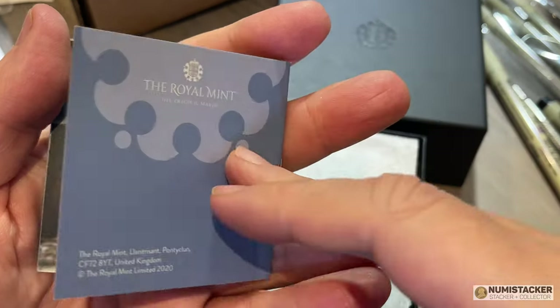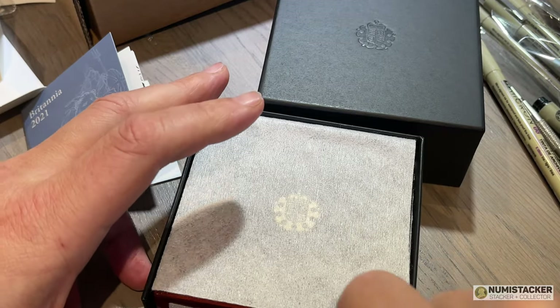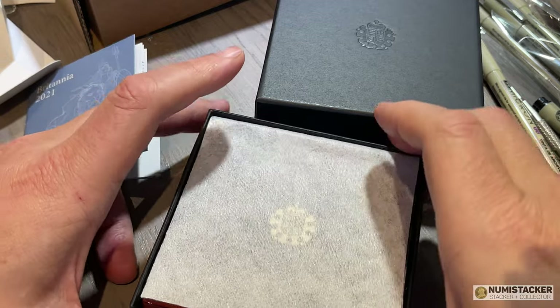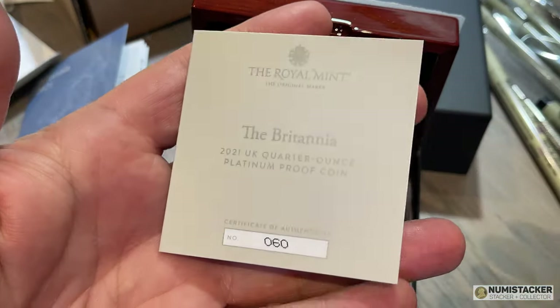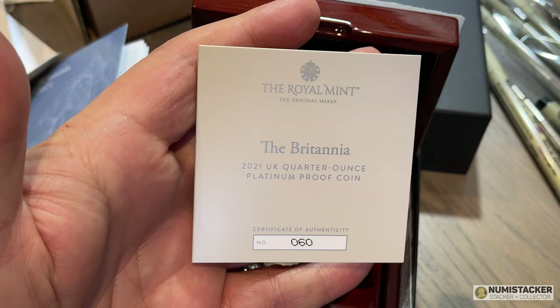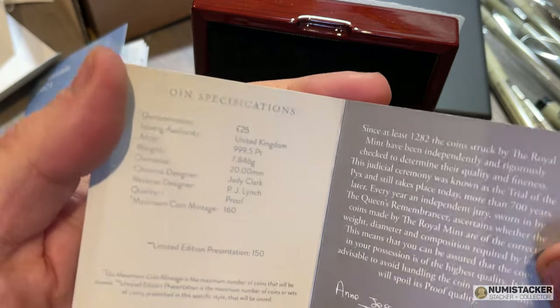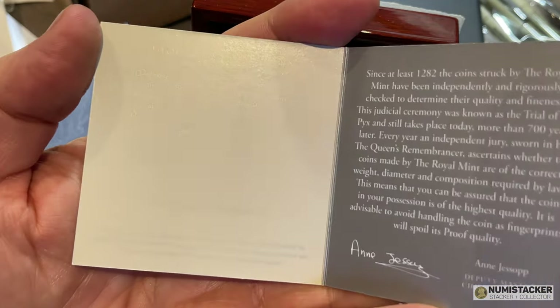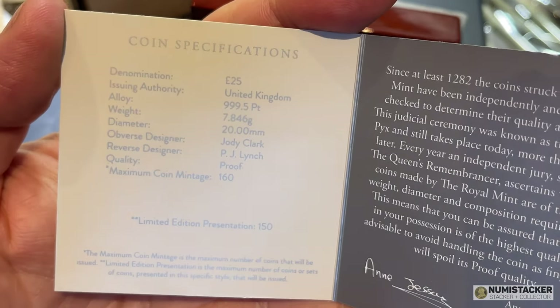My interest in Britannias is always the one tenth of an ounce gold because I have a registry set for that at NGC. And of course I will be taking a set of those gold coins and grading them and trying to get a 70 on that one tenth of an ounce. The mintage of the one tenth of an ounce is just below 300 coins, and of course for the platinum quarter ounce, half that.